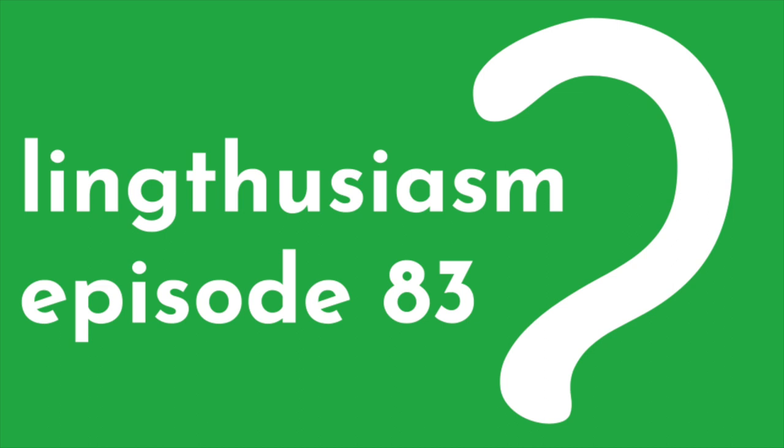Welcome to Lingthusiasm, a podcast that's enthusiastic about linguistics. I'm Gretchen McCulloch. I'm here with Dr. Pedro Mateo Pedro, who's an assistant professor at the University of Toronto, Canada, a native speaker of Kanjobal, and a learner of Kaqchikel. And today, we're getting enthusiastic about kids acquiring Indigenous languages.